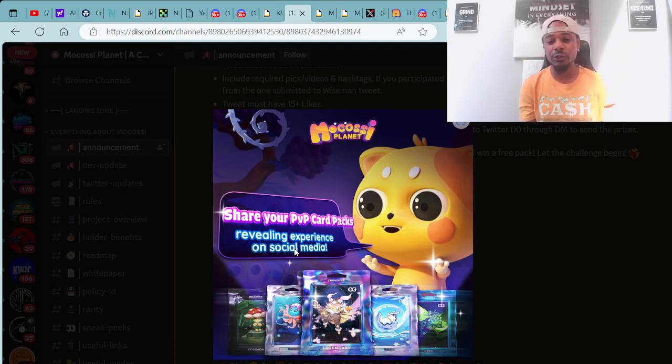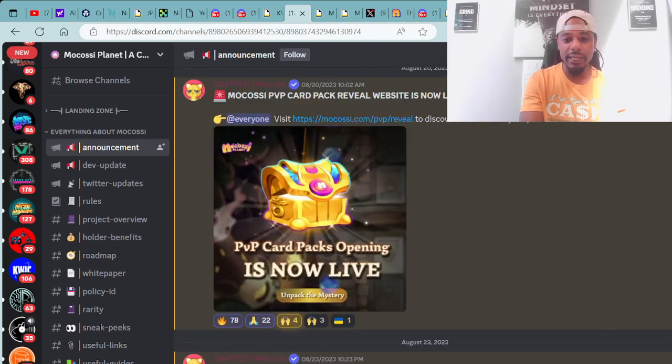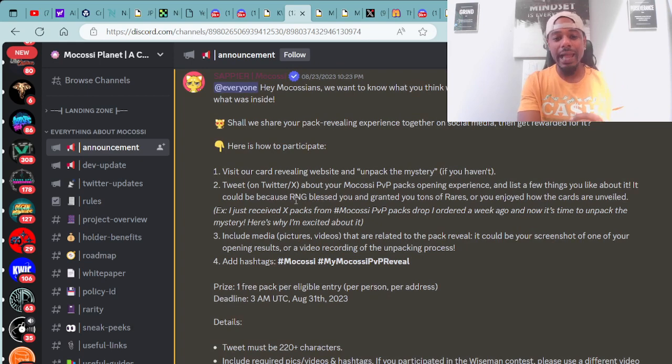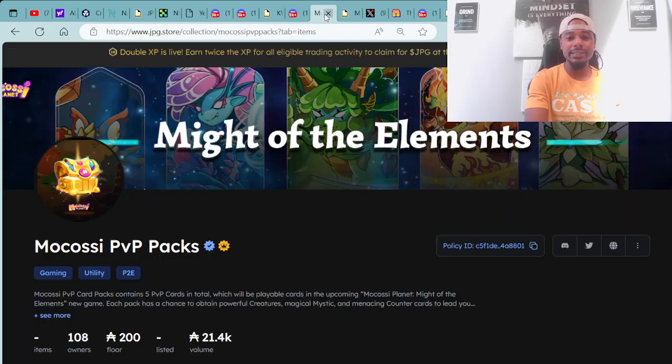I'm definitely going to participate — I've already done a few different live reveals and will be doing more on the next couple of YouTube videos. I'm looking forward to revealing some amazing PvP cards today. Let the RNG gods bless my PvP card pack unveiling so I pull out some legendary, rare, epic, exclusive stuff. If you're interested in purchasing a PvP pack, you can go over to JPG.store where they are available with a floor price of 200 ADA.